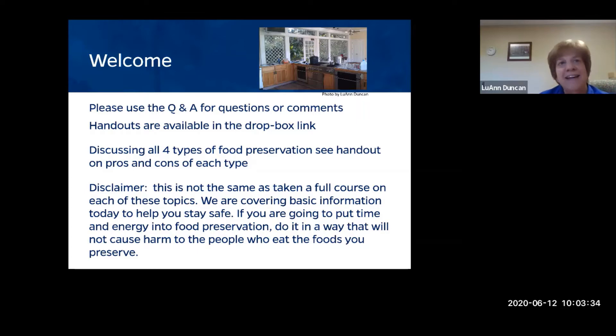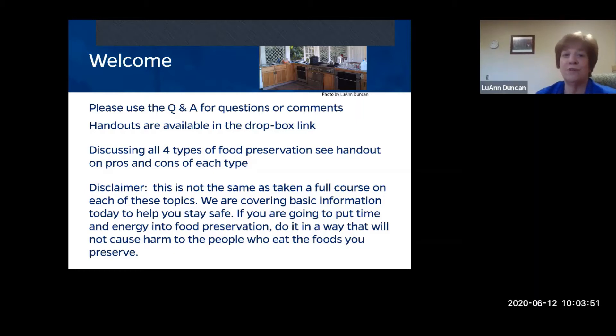We have not decided to give you everything you need to know in two hours — that's almost impossible. We really want you to participate in hands-on classes when we can get back together again. Please watch for those at your local Extension office.